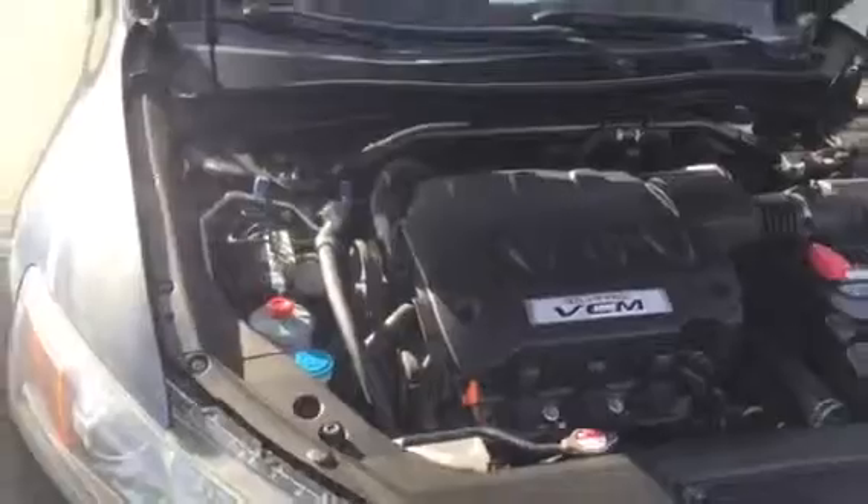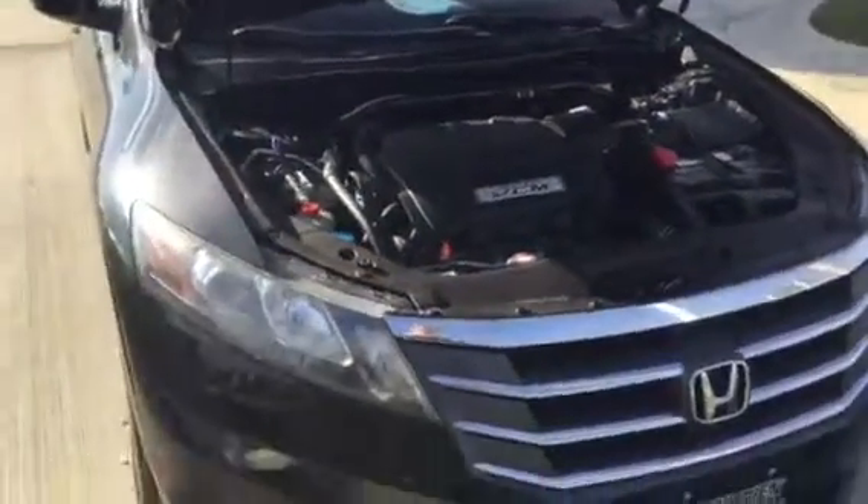Hey, good morning Addison, this is Zach from Pat O'Brien. Wanted to send you a quick walk-around video of this 2011 Crosstour. It's got the 3.5 liter VTEC engine — one of Honda's best engines they've made.